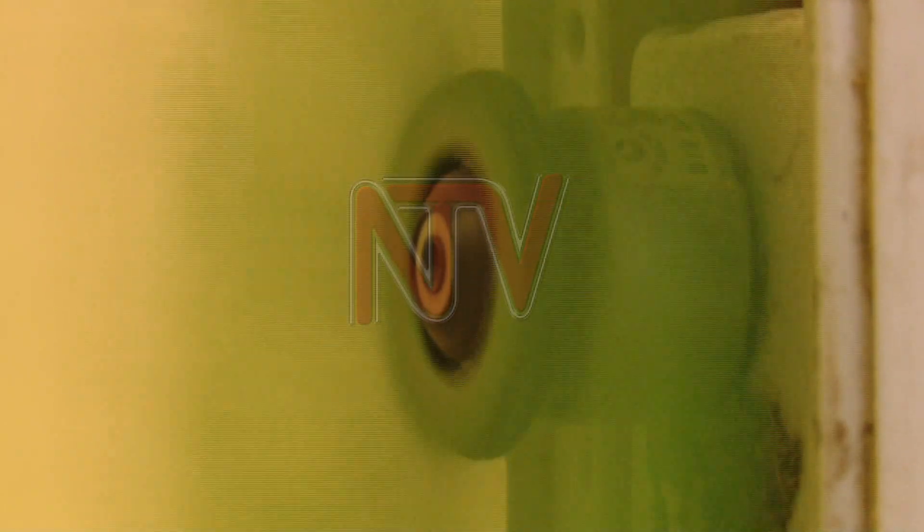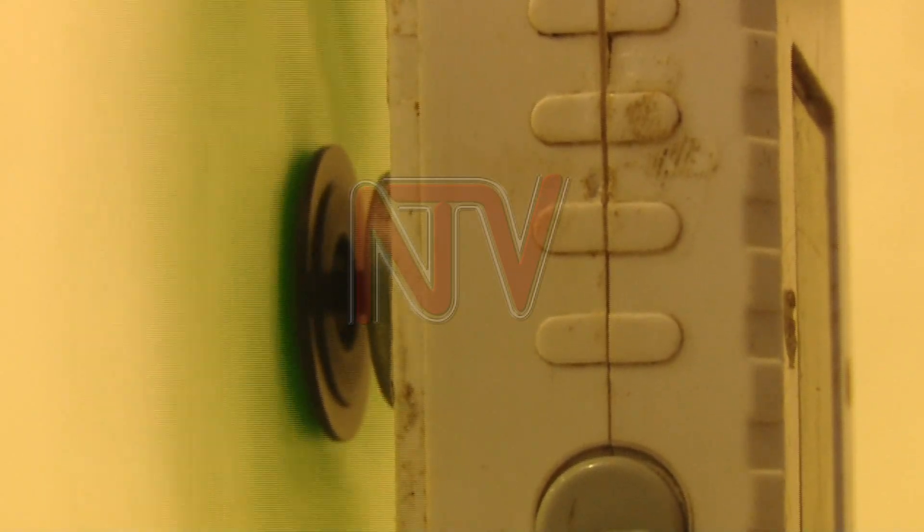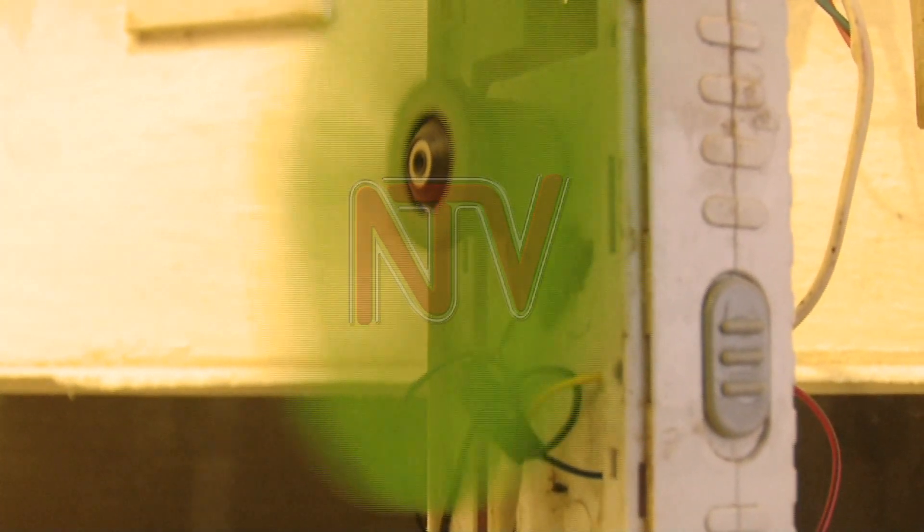The fan is powered by an 8-volt lithium battery connected to a switch. Depending on what he wants, the fan can be powered directly or charged as it works. You can first recharge it so it gains power within the battery, then use it on battery alone. It can also work on electricity by using the charger.